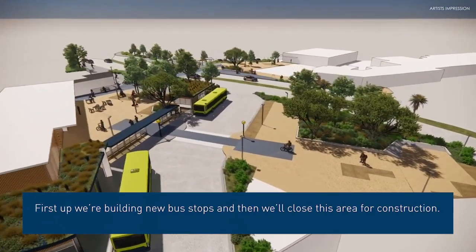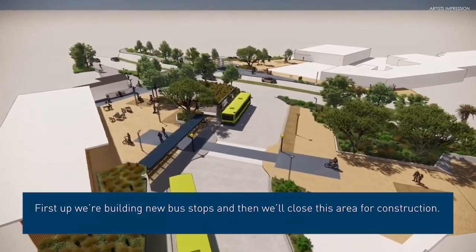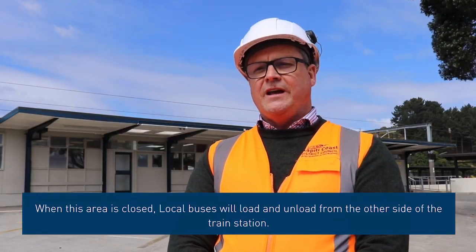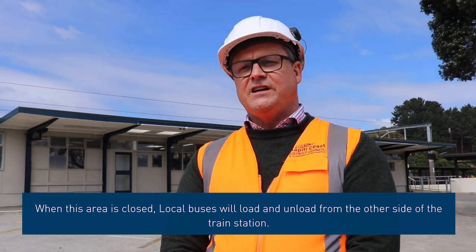First up, we're building in new bus stops and then we'll be close to this area for construction. When this area is closed, local buses will load and unload from the other side of the train station.